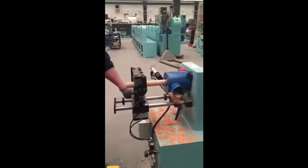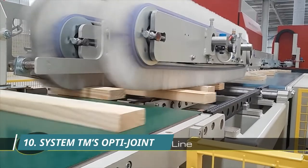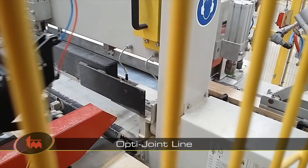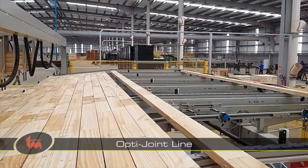Jointing is the process of preparing the edges of various boards for gluing. System TM's OptiJoint machine drives innovation by providing incredibly precise and steady jointing that can accommodate nearly any type or size of wood. The workpieces can be transported incredibly quickly along its length thanks to its computer-integrated systems. It's the best in the business.